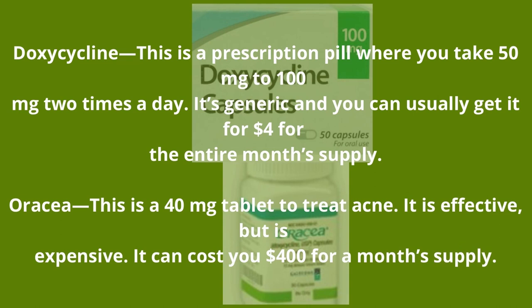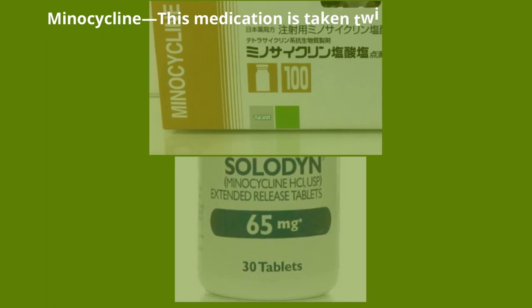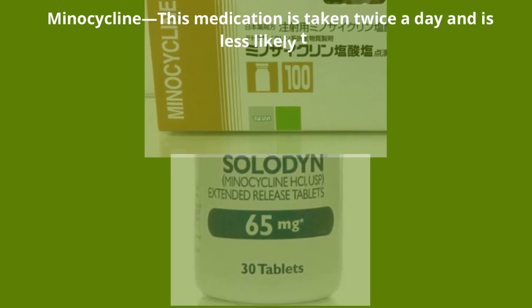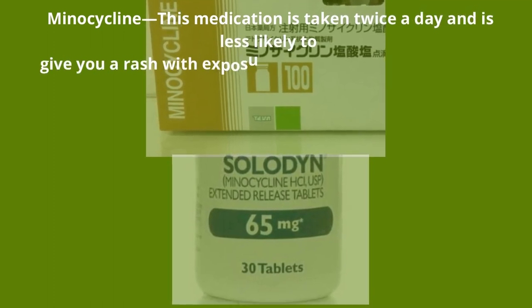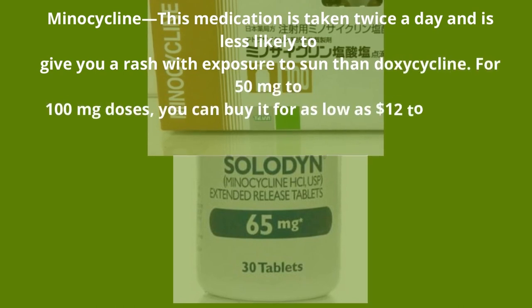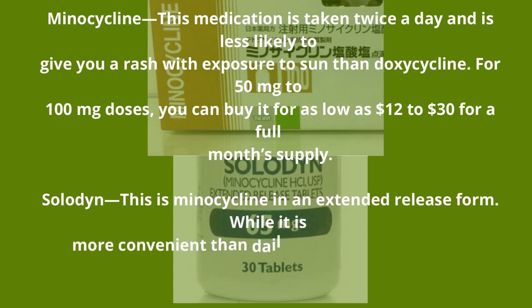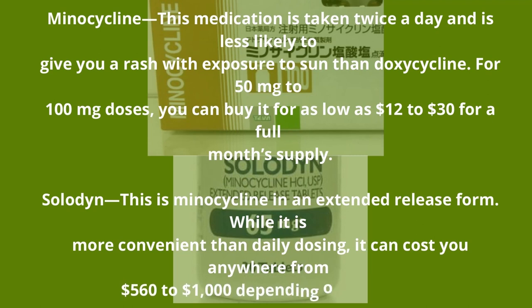Oracea is a 40 mg tablet to treat acne — it is effective but expensive, costing $400 for a month supply. Minocycline is taken twice a day and is less likely to give you a rash with sun exposure than doxycycline; for 50 mg to 100 mg doses, you can buy it for as low as $12 to $30 for a full month supply. Solodyn is minocycline in extended release form — while more convenient, it can cost anywhere from $560 to $1,000 depending on the dose.